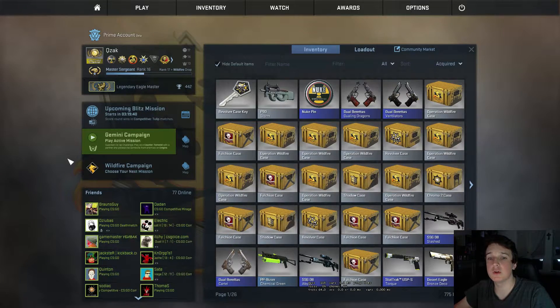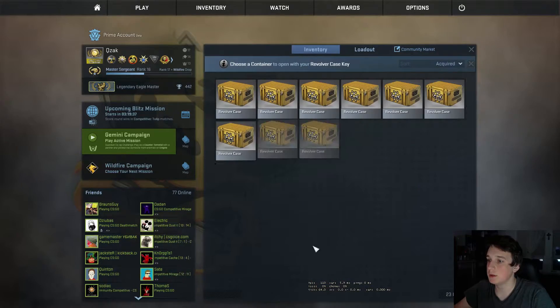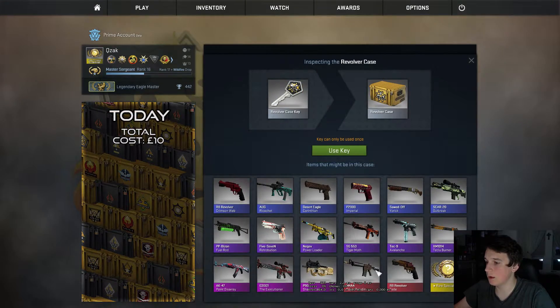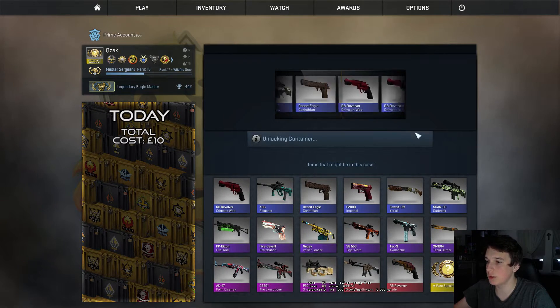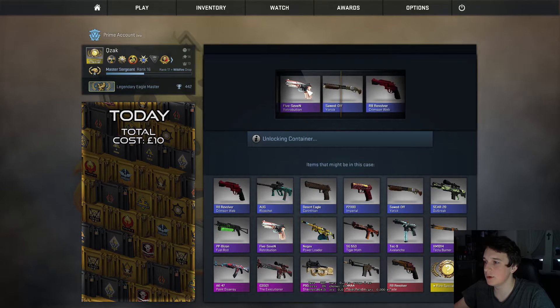Hello and welcome to another daily case opening. Today we're going to open a revolver case. I would really hope to get a Tech-9 Avalanche, or maybe the 5.7 Retribution. The purples in this case are all pretty nice, so I wouldn't be too disappointed if I got one of them.